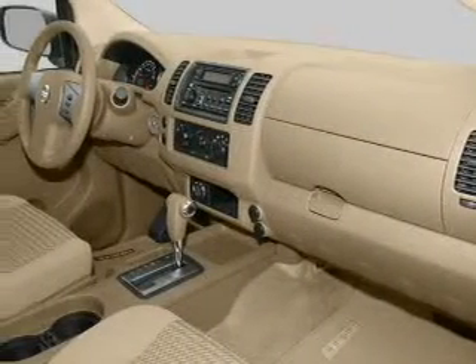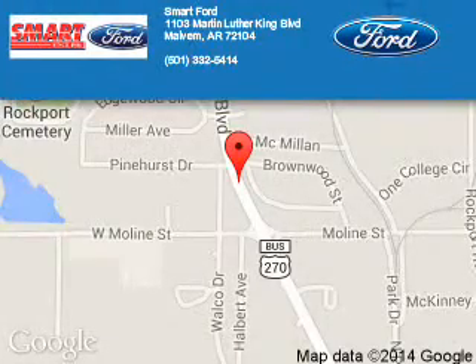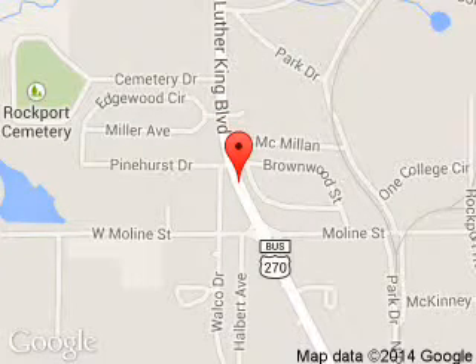Let us put you in the driver's seat today. Call or click to contact us. Smartboard is dedicated to doing everything possible to ensure that the experience you have selecting your next vehicle is a pleasant one. We are located at 1103 Martin Luther King Boulevard, Malvern, Arkansas, 72104.